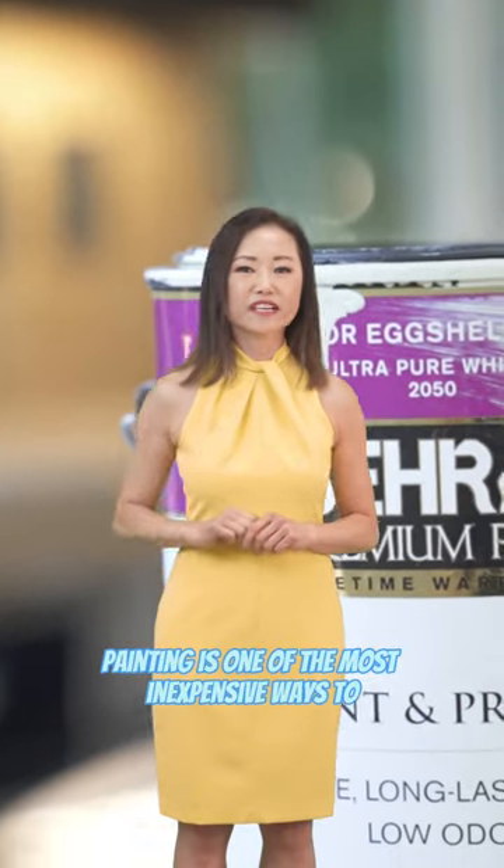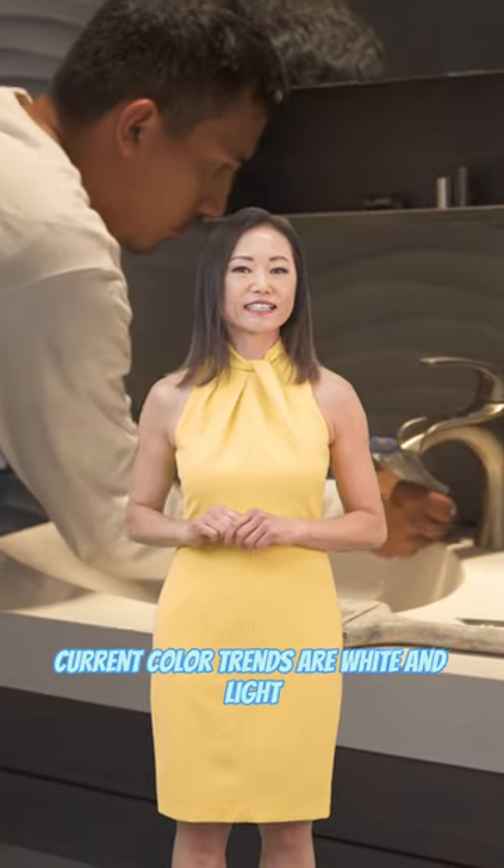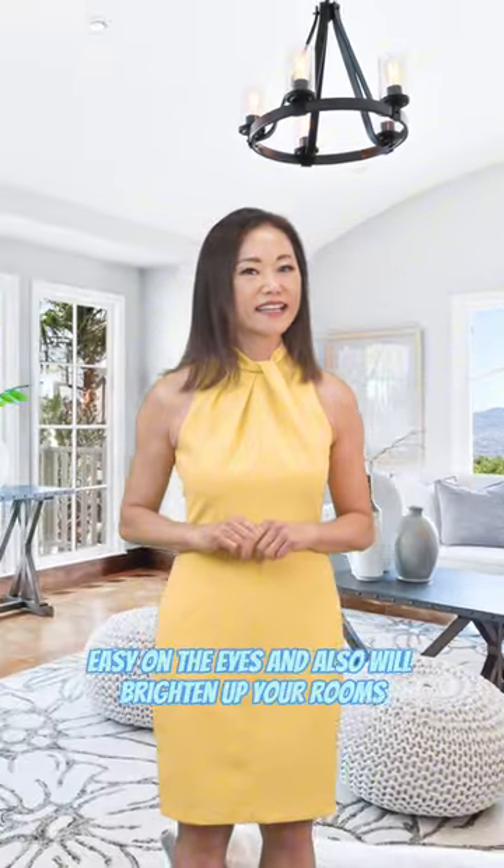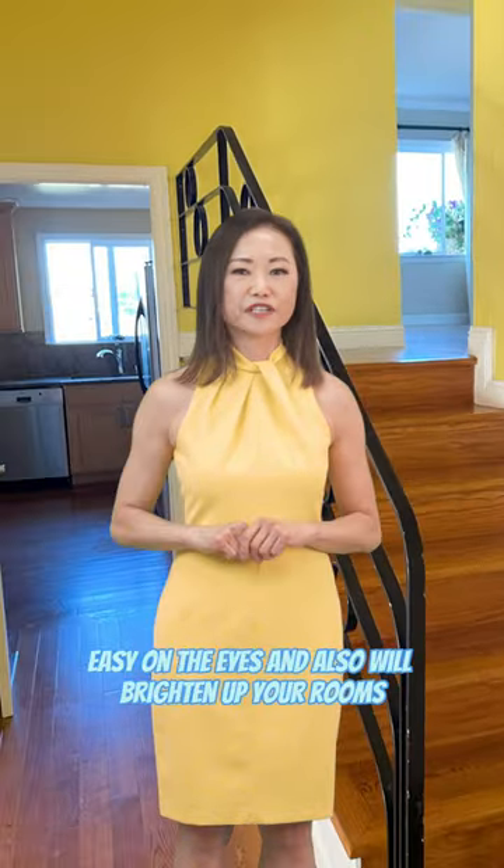Painting is one of the most inexpensive ways to upgrade your home. Current color trends are white and light neutral colors, easy on the eyes, and will also brighten up your rooms.